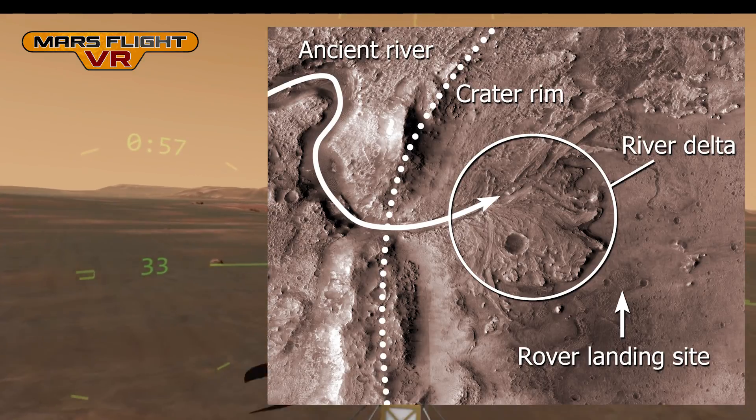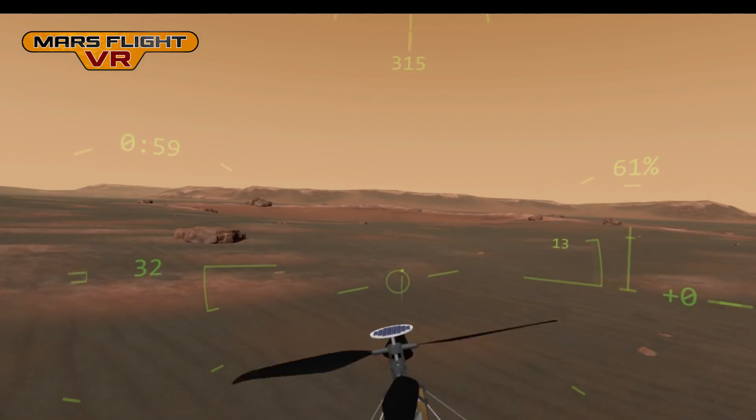If life ever existed on Mars, it was probably in liquid water, so this will be a good place to search for fossils.